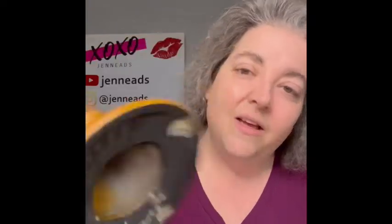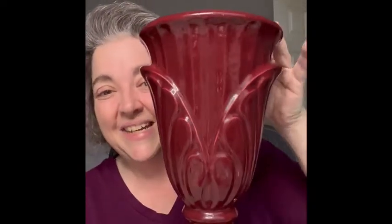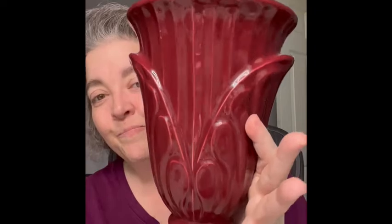I found these really cool candlesticks — loved the look, and when I turned them over they say Hager. There's a remnant of a sticker. One has yellow and a little chip on the bottom, but once it's standing up you don't notice it. I love how it kind of twists. To match those, I also have this Hager vase — it is large, it is maroon, such a pretty rich color.